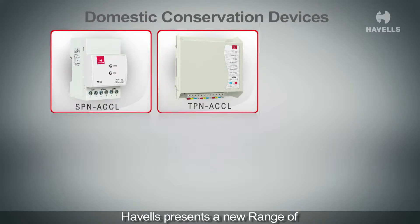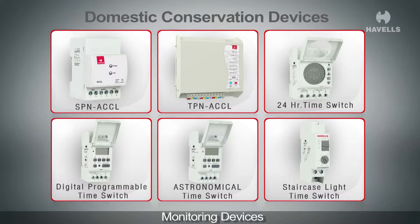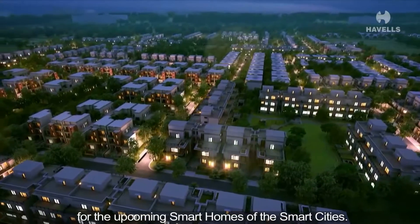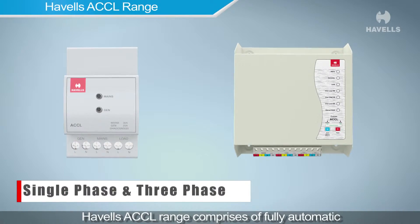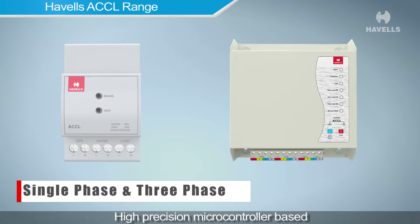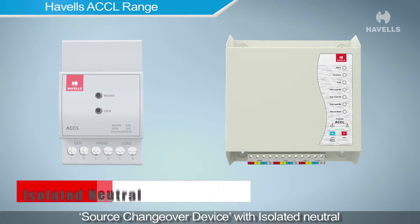Havells presents a new range of automatic control devices and energy conservation and monitoring devices for the upcoming smart homes of the smart cities. The Havells ACCL range comprises fully automatic, high-precision, microcontroller-based source changeover devices with isolated neutral.